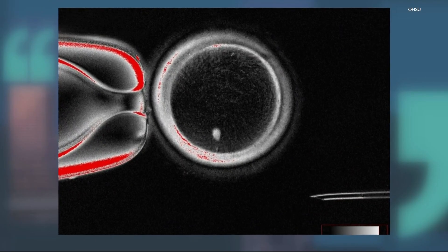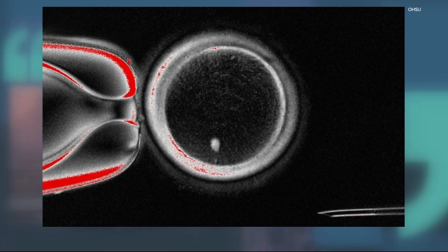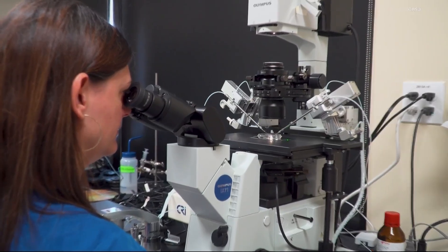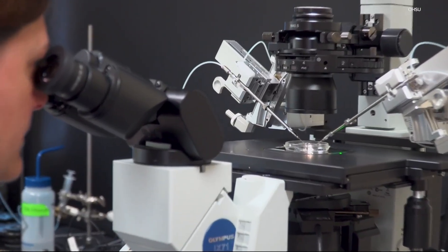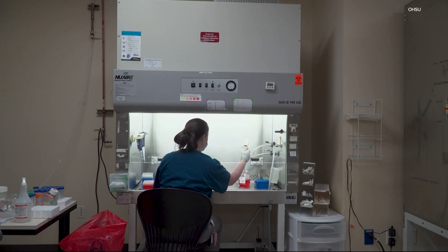Well, the nucleus of a skin cell already had 46 chromosomes. So researchers had to get the skin cell to give up half its chromosomes in order to combine with sperm. They were able to do that, but scientists were not able to control which chromosomes it discarded and which traits it would affect.